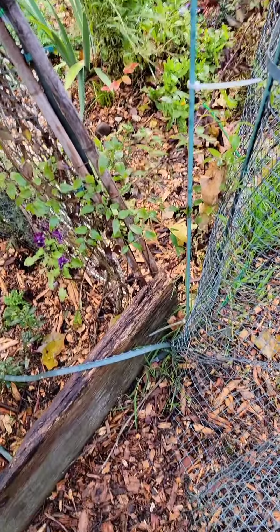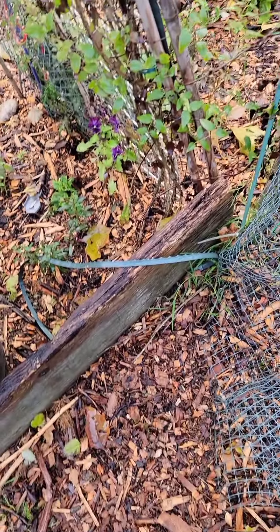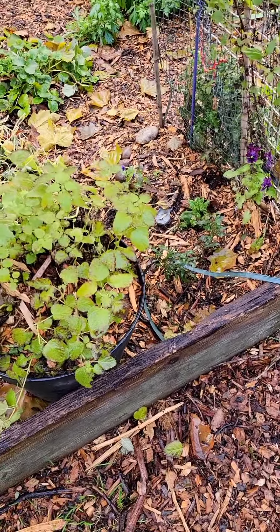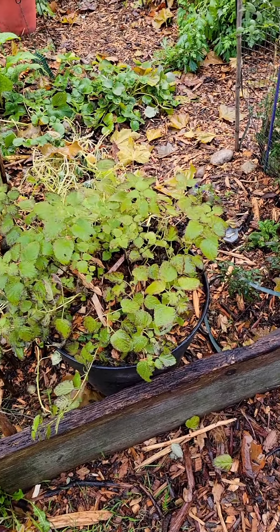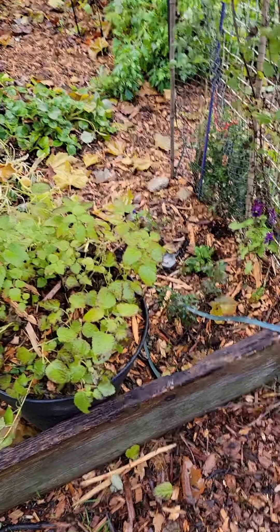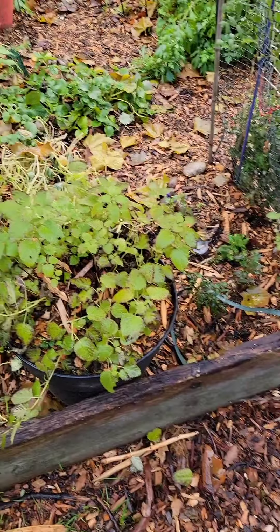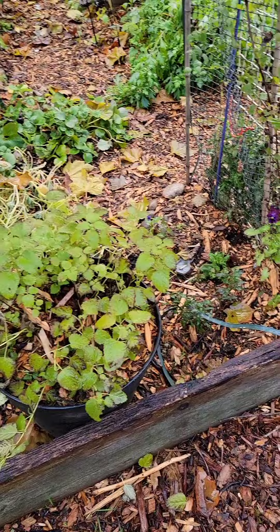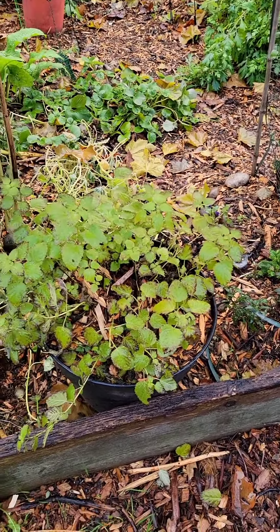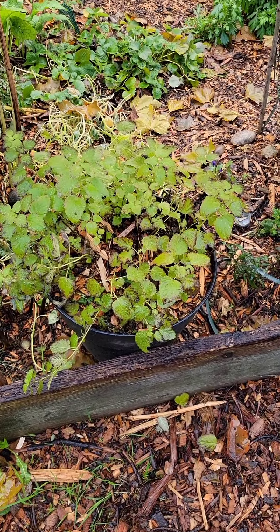It's almost the end of November, very close to December — basically December. This will probably be the last garden video until April or May. Everything's dying back; I have a pretty green garden throughout the year but it does die back.